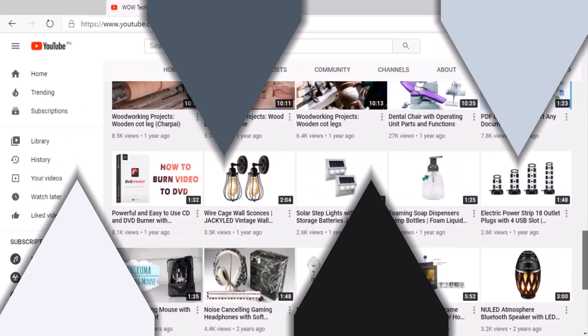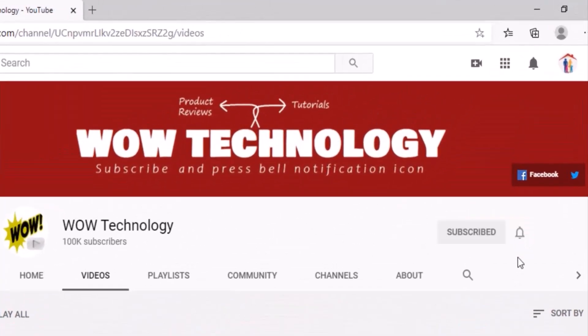But before we move ahead, please subscribe to our channel and hit the bell notification icon for more product review videos.